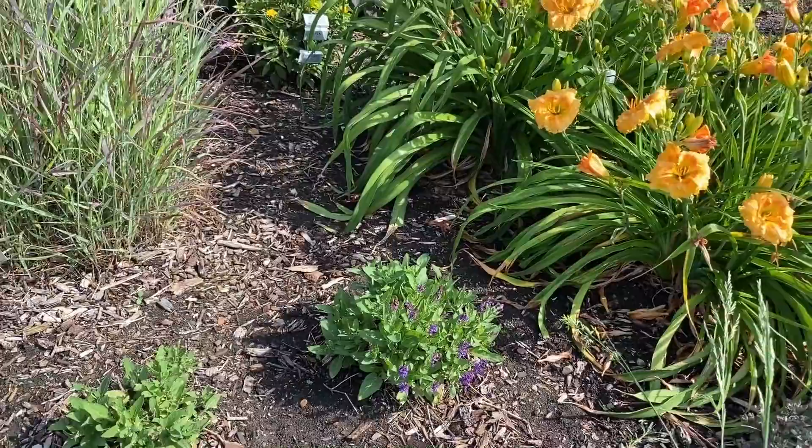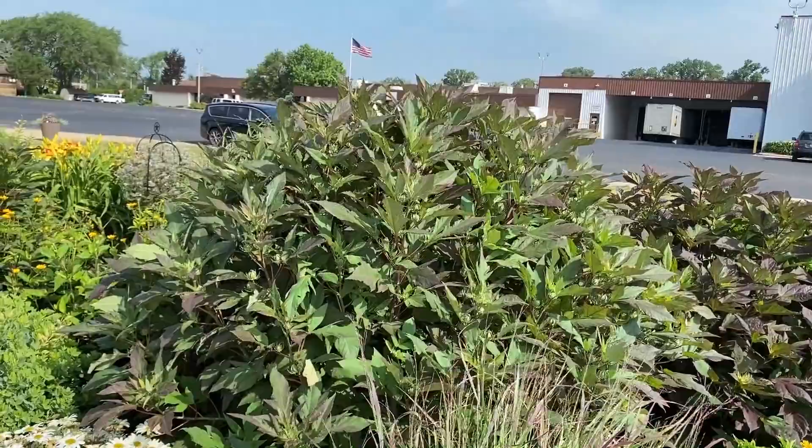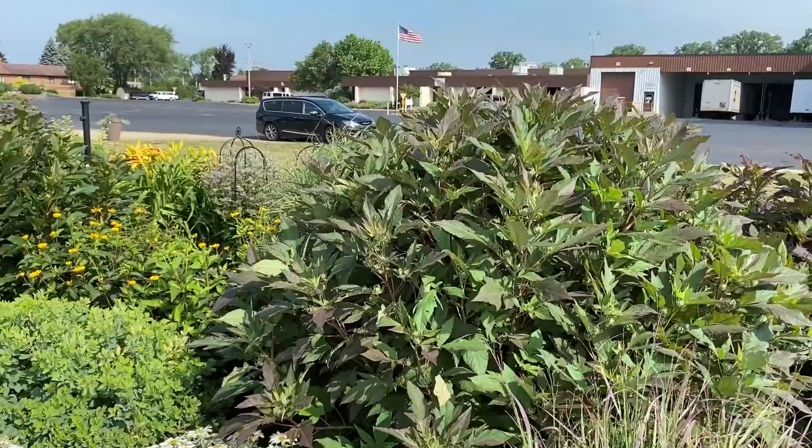This large hardy hibiscus is very awesome. It's got a little bit of burgundy tinge to it — not as dark as some of them, but it does have that deep coloration and I think that's really pretty.